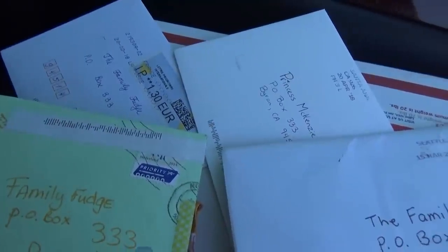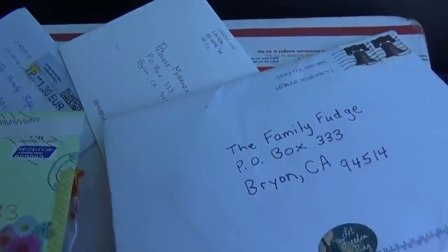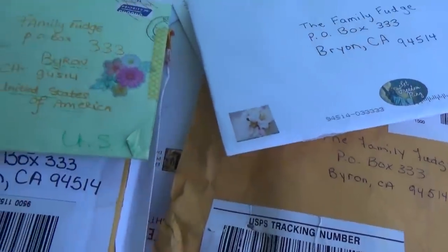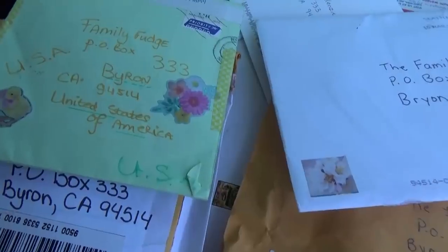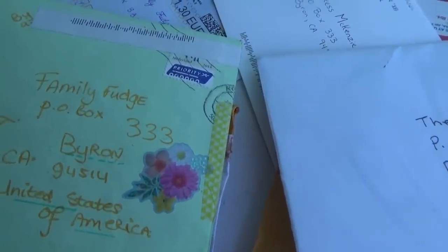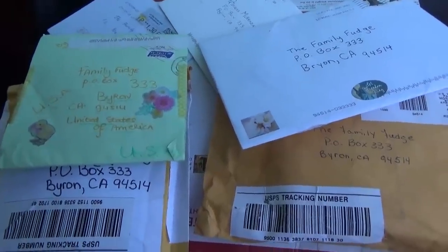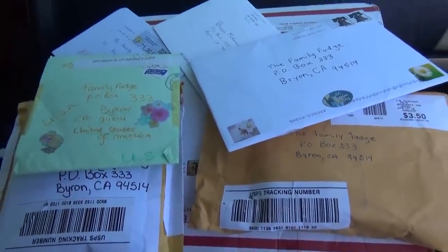Don't mind Puppy Dog Pals being played in the background, because we are in the car. But look at all this mail. I got stuff from New Mexico, from Pennsylvania, Seattle, out of the country. You guys are amazing. Thank you so much. I can't wait to open these up, and I'm definitely gonna be sending you back a thank you card.